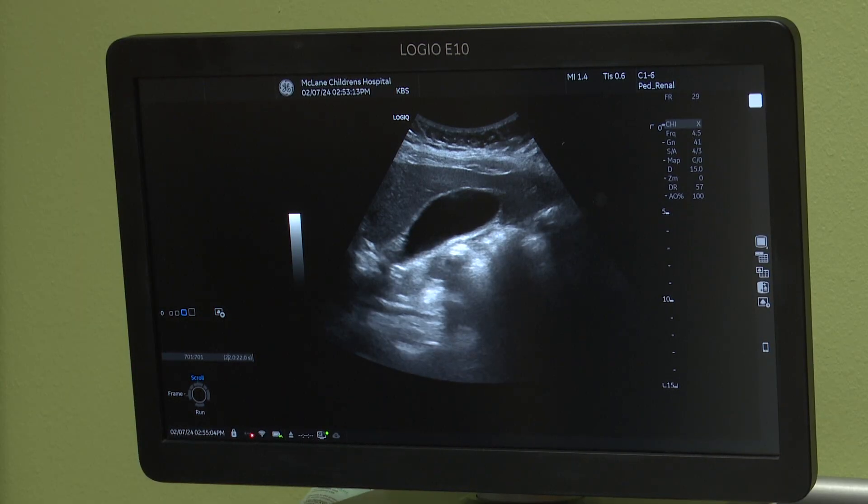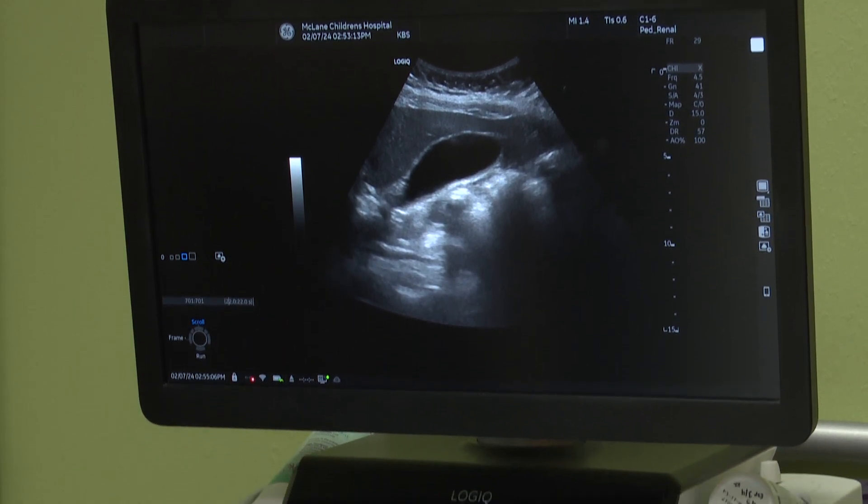A radiologist is a physician, a medical doctor, who then does training in radiology. It's at least five years of training — some people go many more, five to seven years of training after medical school. And so we do the interpreting and we do image-based procedures.